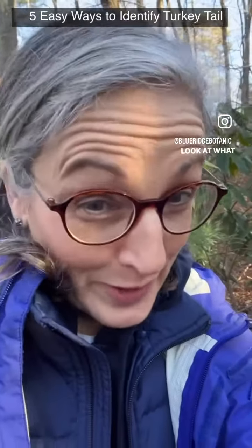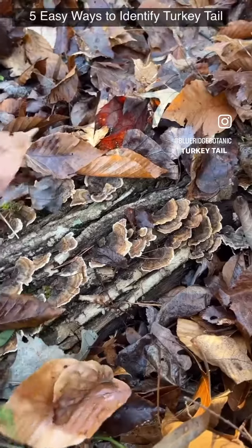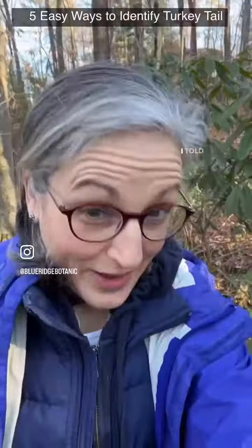Oh my gosh you guys, check it out — look at what Lewis just stumbled across and found for me! Turkey tail mushrooms! Good boy, Lewis! I told you he wanted to be a truffle dog, right?